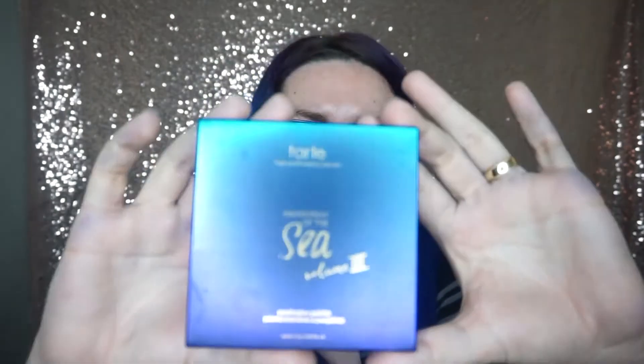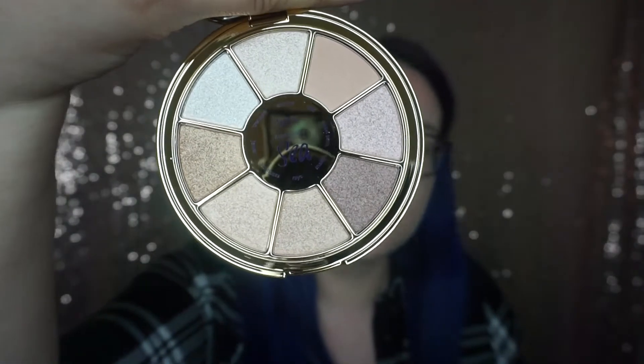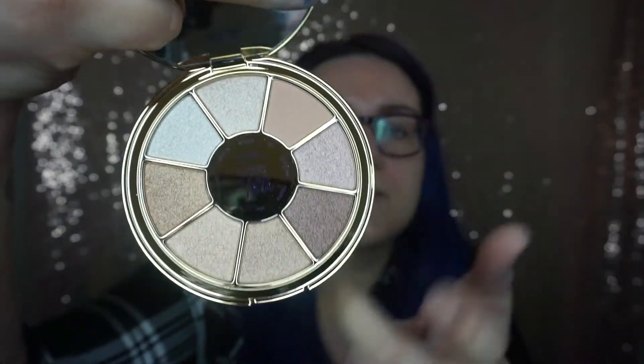And the star of the show is the Tarte Rainforest of the Sea Highlighting Eyeshadow Palette Vol. 3. I'm so excited about that. I love when they include Tarte products. Beautiful packaging. The insert just fell out and this is how the palette looks like — more neutrals. That's what we all need in our life. Some of these colors on this side just call my name. The value of the box was £93.50, which is amazing.